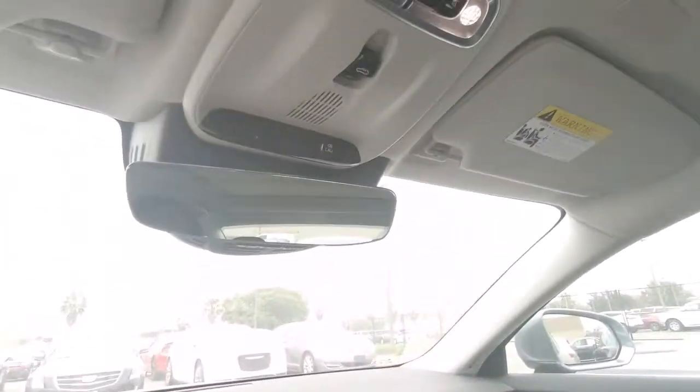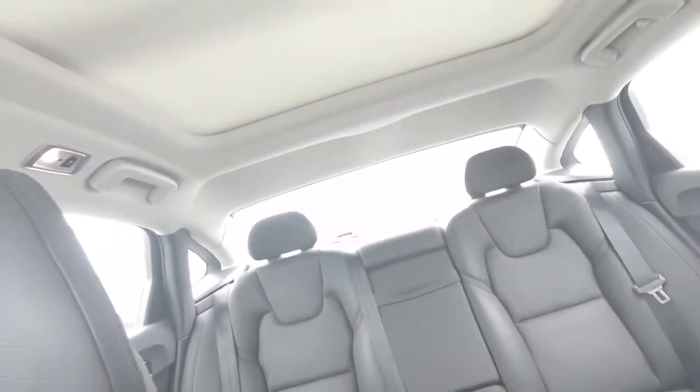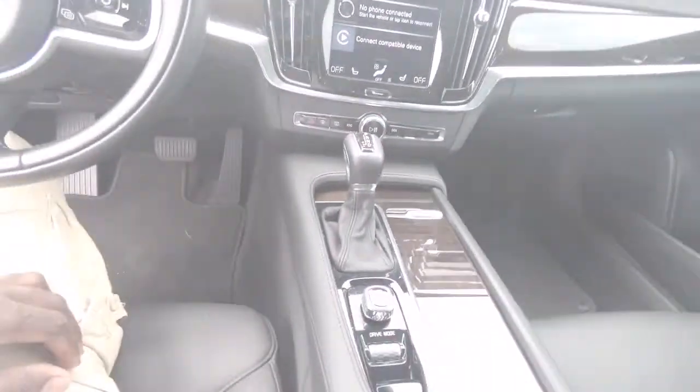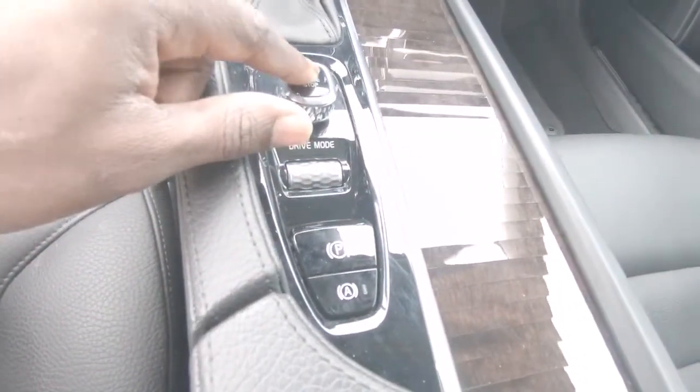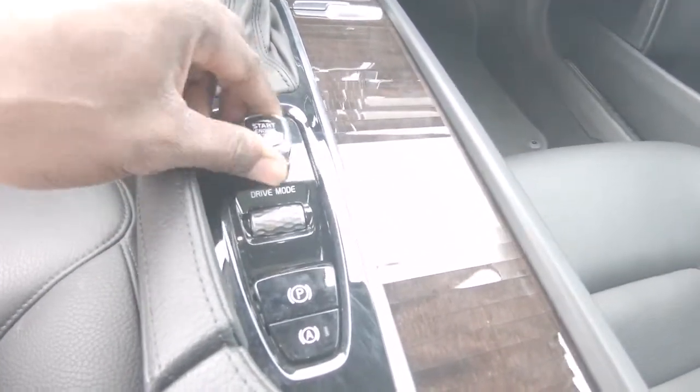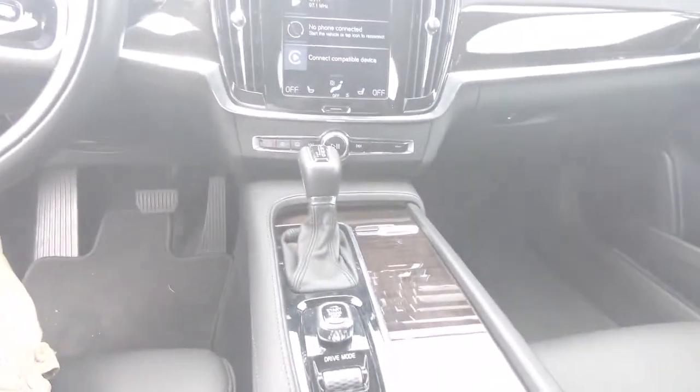Y'all gotta tell y'all game up, and this is straight sedan game, bruh. Double some blues. Different drive modes, little push button just — God, they really want me to start the car, bruh. S90.